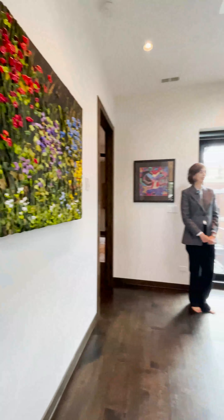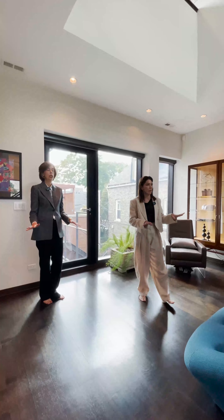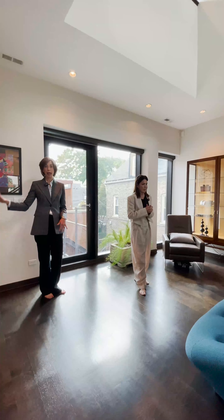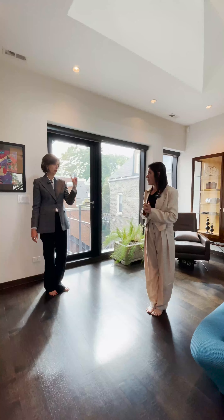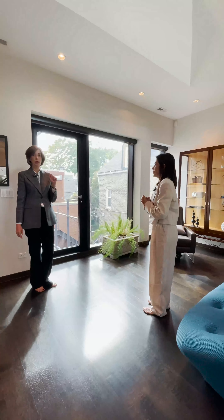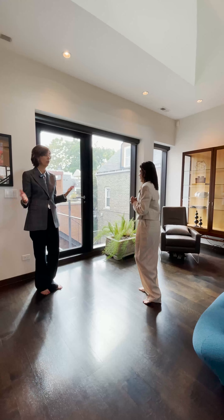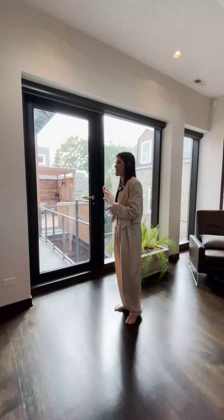So now we're on the second floor. This is the main bedroom floor with three bedrooms — the main bedroom and two of the extra bedrooms — and they share a bathroom. This floor also has a full-size washer-dryer so you don't have to go downstairs, though there is another laundry room downstairs as well.